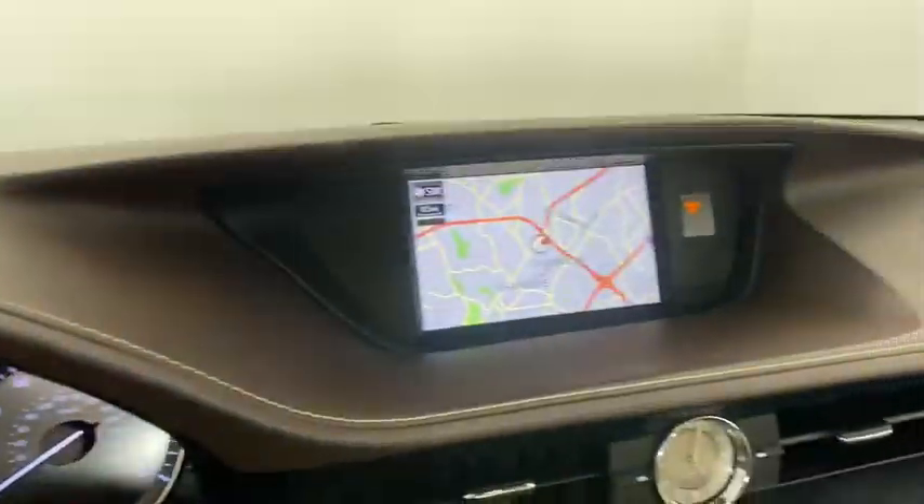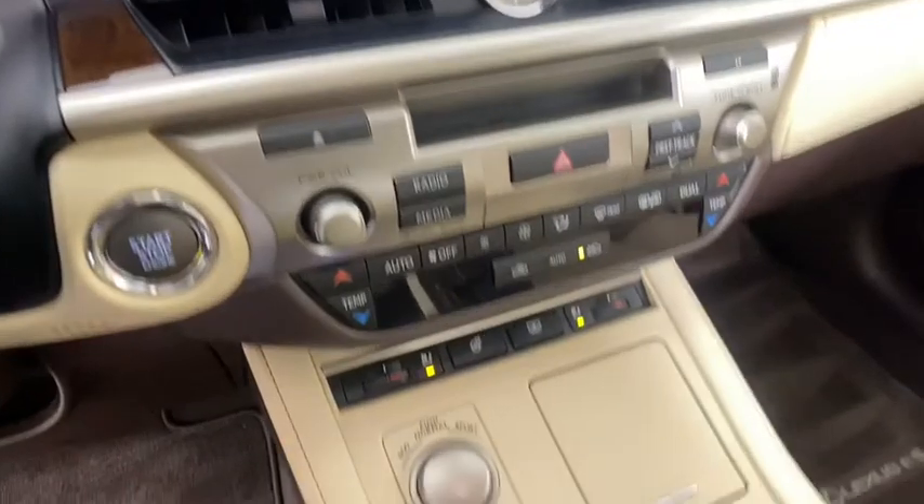Keyless start, aluminum wheels, four-wheel disc brakes, and AM-FM stereo radio.